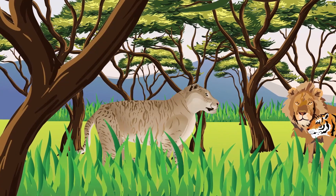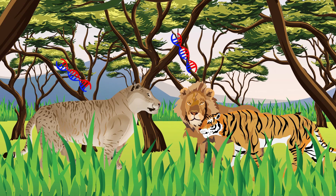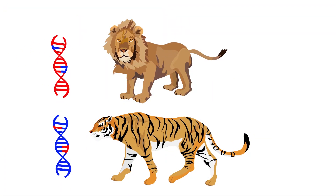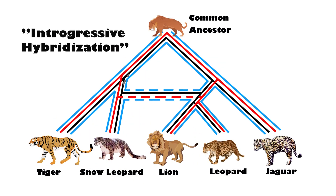Ligers in the wild have not gone on to establish a new species, but they have thrived in the wild well enough to live and procreate, passing on their genes to both lions and tigers. Today all lions carry tiger DNA and all tigers carry lion DNA. In fact, historically, all of the big cats have introgressively hybridized with each other.